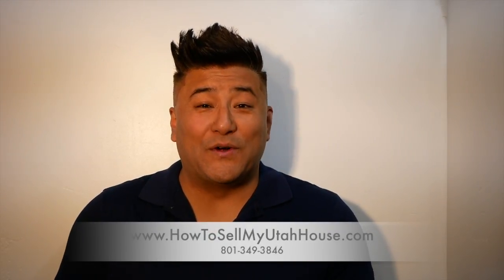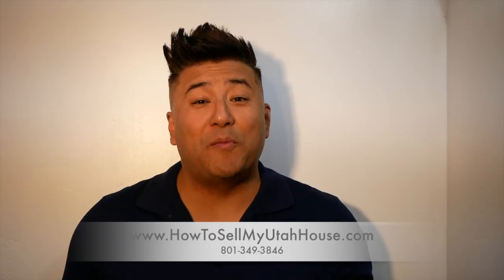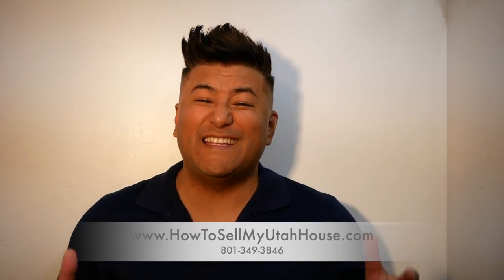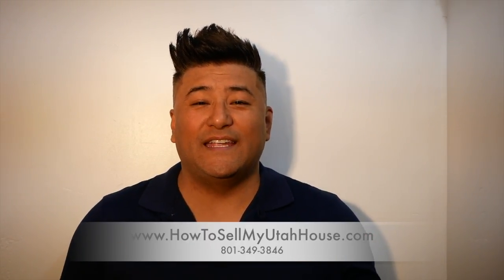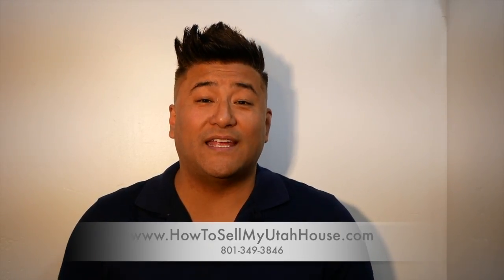Do you have a house that's a little rough around the edges — that house that's kind of difficult to sell because nobody is dying to move into it because it needs a little bit of work, a little bit of TLC? Well, you've come to the right place if you're looking to get that house sold as quickly and easily as possible.